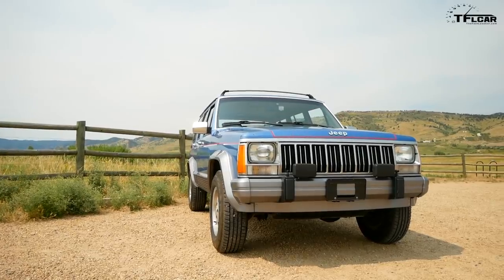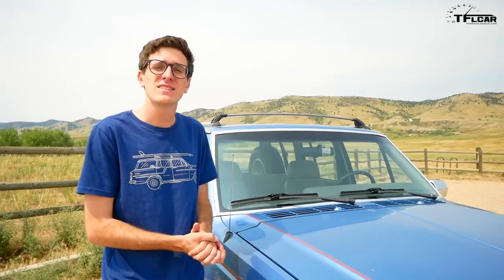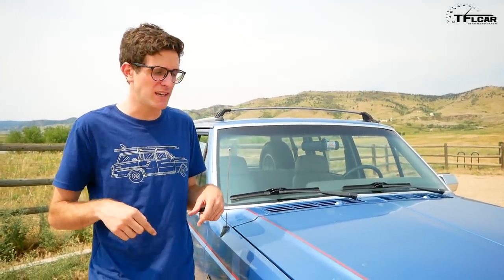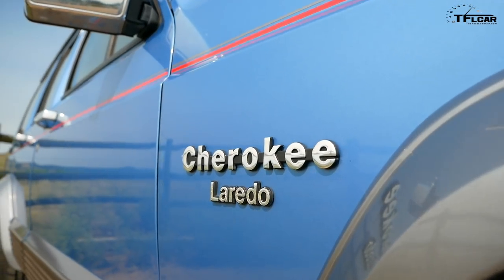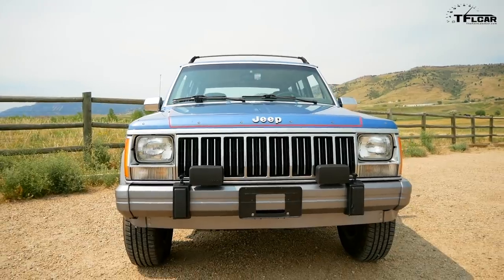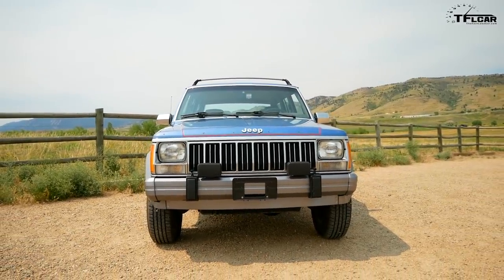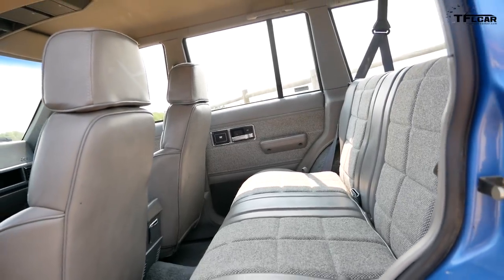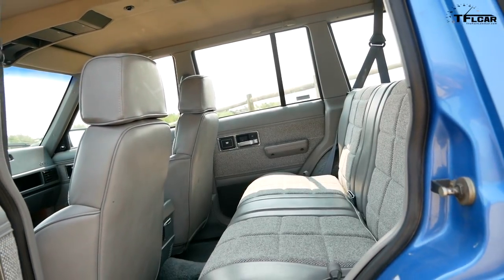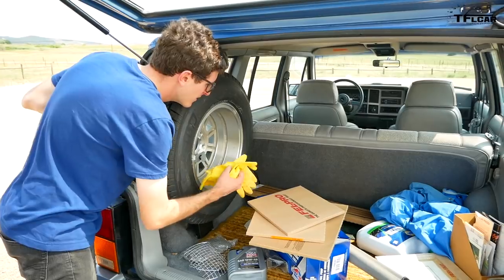This vehicle was bought new here in Denver, Colorado in 1991 by a scientist in Boulder where we're located. This scientist owned it for most of its life and was meticulous about its records, but he passed away at some point and the vehicle ended up at a used car dealership. It smells like someone had a bleach party — it really reeks of chlorine or ammonia or some kind of heavy-duty cleaning products.